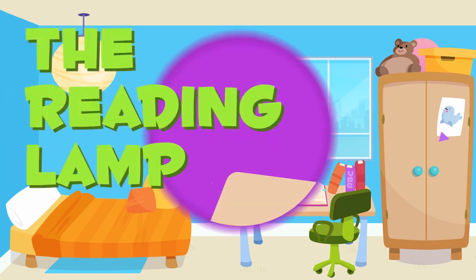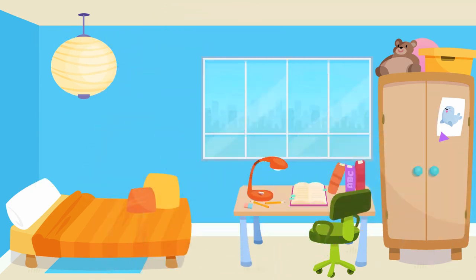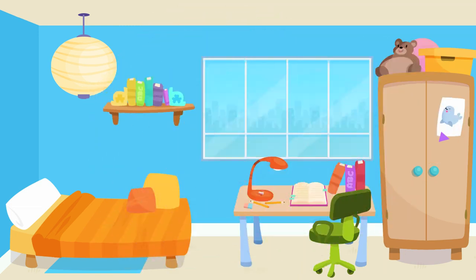Good job. The reading lamp — let's put the reading lamp here, so that you can read well. The bookshelf — finally, we will put the bookshelf here, against the wall.